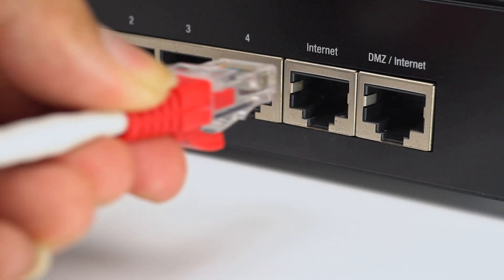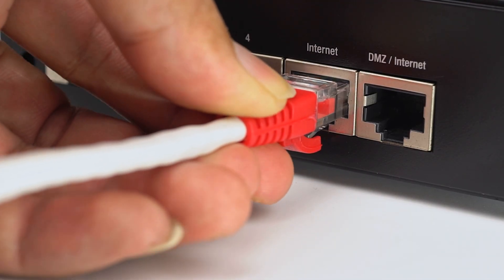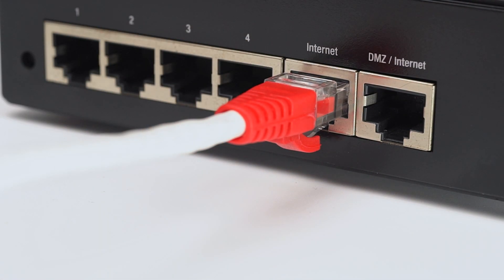Today we are talking about something that most people totally overlook, which is your home network. Because your Wi-Fi is not the internet, it's how you access the internet. And if it's not secure, everything else you do online is basically sitting wide open.